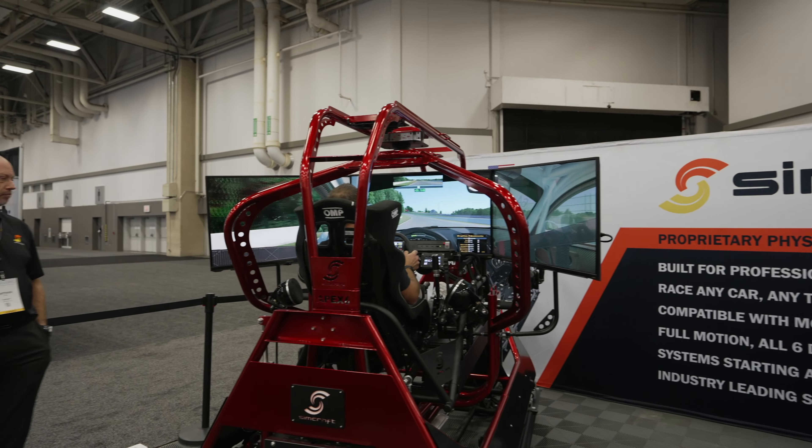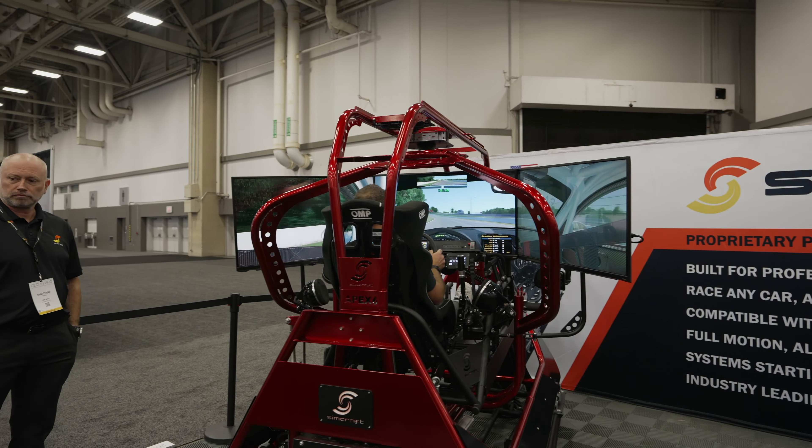We have brought two of our units here to the show. To the left is the Apex 6, which is a full motion, six degree of freedom SimC designed for motorsport, of course. We're showcasing racing here, although it can be fit with aviation controls and used for that purpose as well.